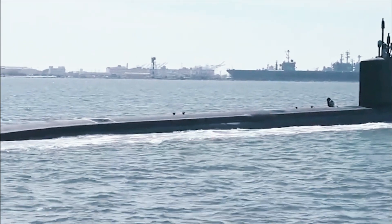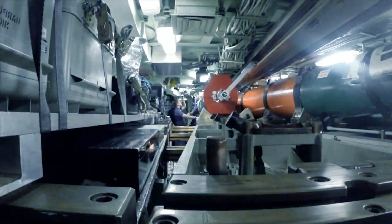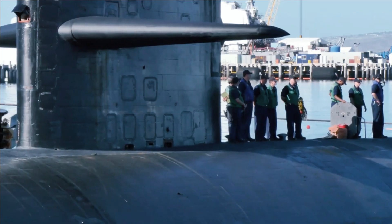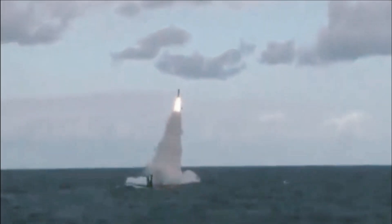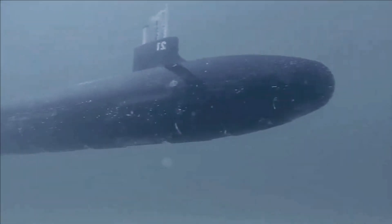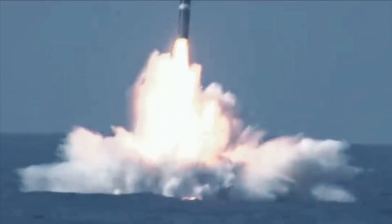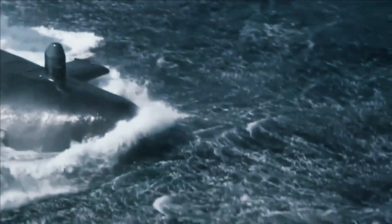Her builders BAE Systems described her as the largest and most capable attack submarine that the Royal Navy has operated, with a performance to rival any in the world. On February 16, 2010, Astute left Faslane for sea trials and dived for the first time on February 18, 2010. HMS Astute was commissioned on August 27, 2010, in a ceremony watched over by her patron the Duchess of Cornwall. She was delivered to the Royal Navy on July 18, 2013, and the Royal Navy declared Astute to be fully operational in May 2014, some 13 years after being laid down.